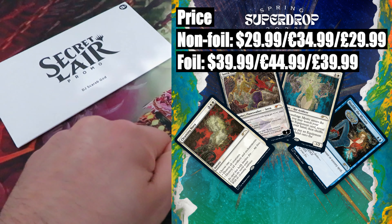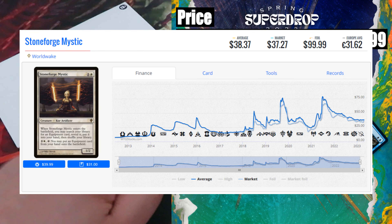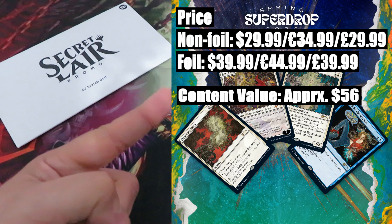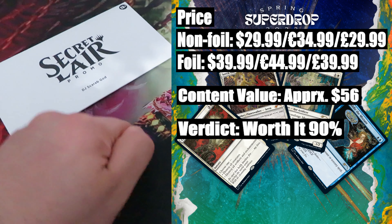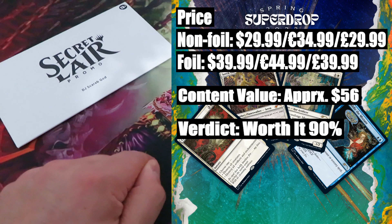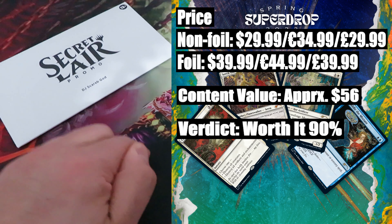Content value: approximately $56. The most expensive card in this drop is Worldwake Stoneforge Mystic, valued at around $37. Then we have Modern Horizons planeswalker Serra the Benevolent, valued at around $13. The rest — Cleansing Nova and the Ravnica City of Guilds coming card Momir Vig — have a combined value of around $6. Verdict — worth it? 90%. Two words make this drop worth it: Rebecca Guay. Her name makes this drop worth it even if the value of the cards wasn't that high. In terms of value versus the price, we are already nearly doubling our money.